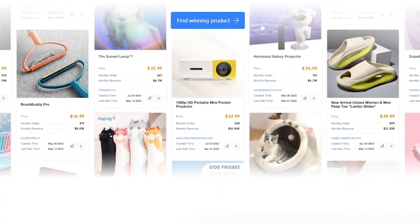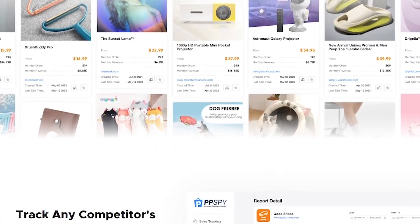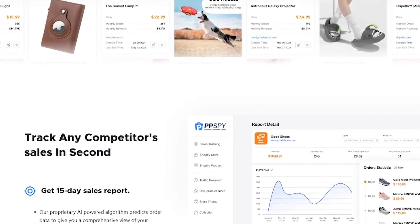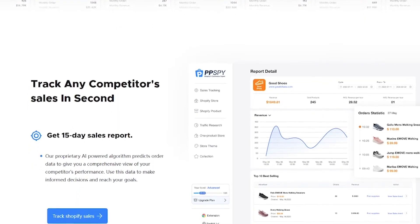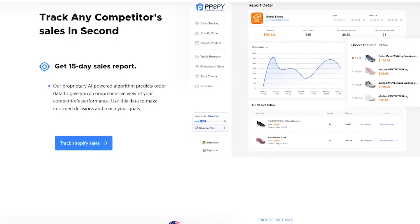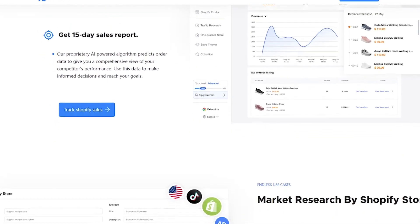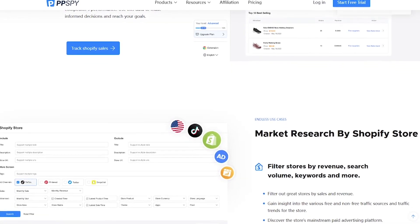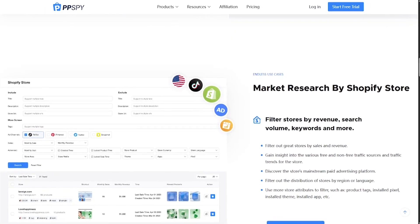Here's how it works. Discover trending and high-converting products across Shopify. Track any store's daily sales and revenue instantly. Use powerful filters to find products by keyword, category, or niche. Analyze marketing strategy, product page design, and pricing. Generate Shopify theme design ideas used by top brands. Whether you're dropshipping or building a brand, this is your secret weapon.